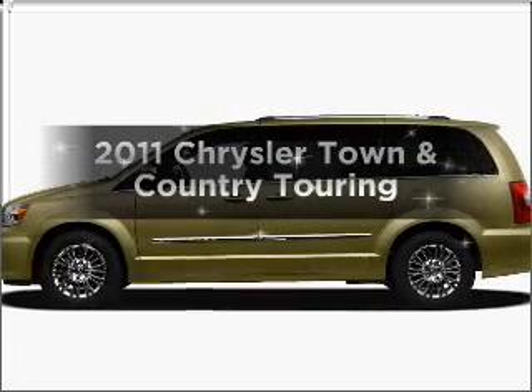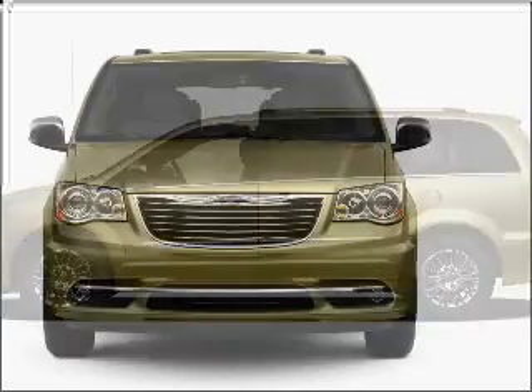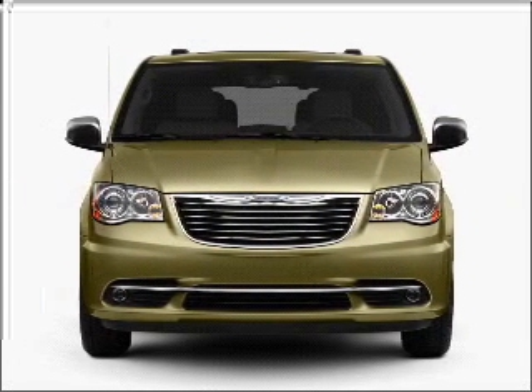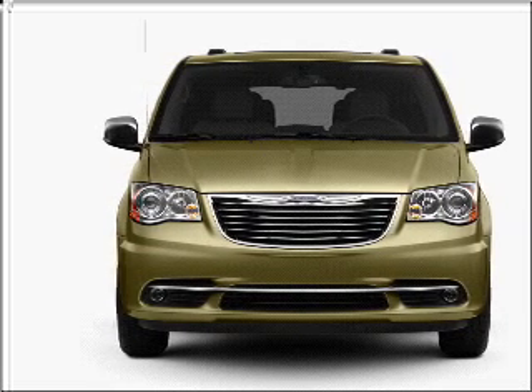Introducing the 2011 Chrysler Town & Country. This is the set of wheels you've been looking for. With a solid 6-cylinder engine connected to a smooth shifting automatic transmission, stand out from the crowd with premium wheels.